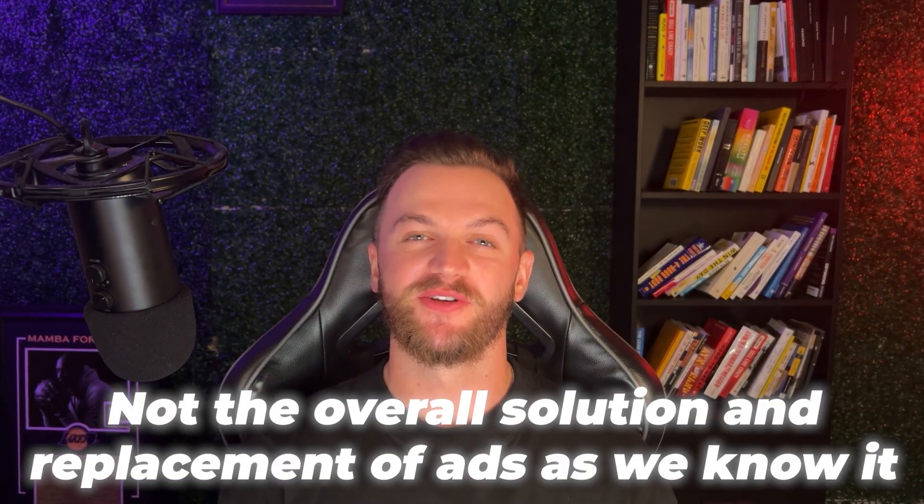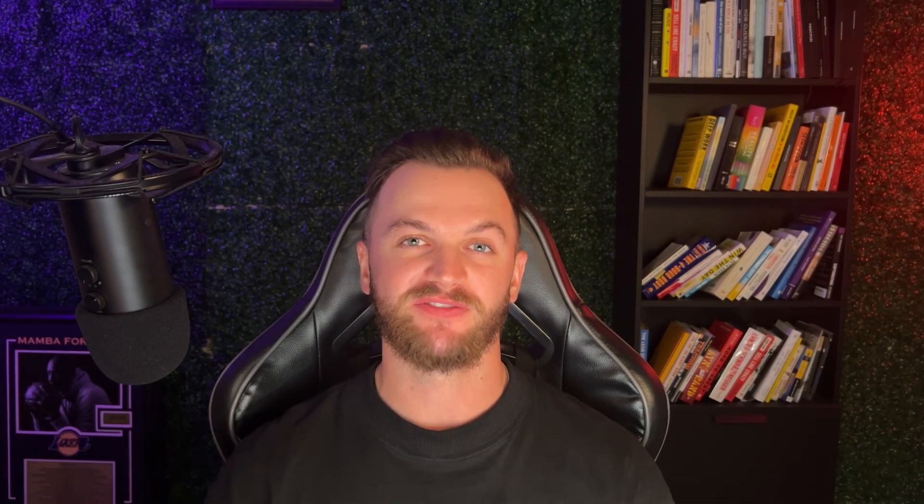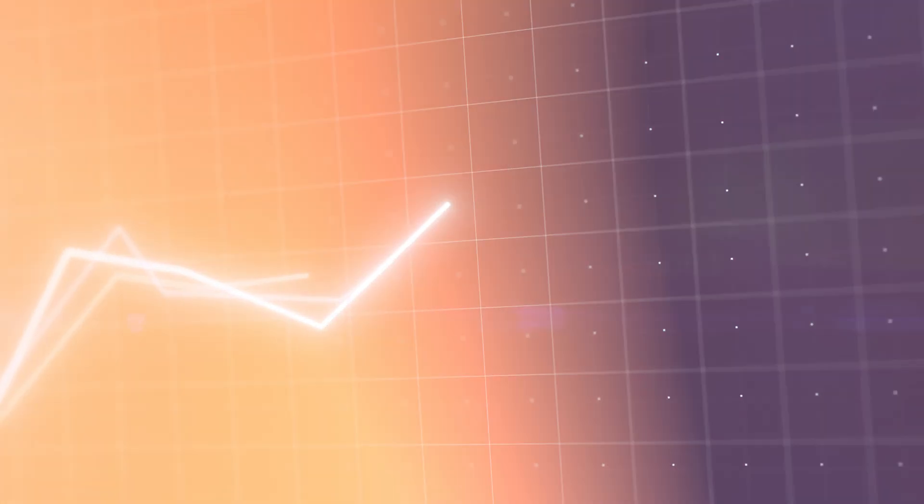Advantage Plus Shopping has been around for over a year now and a lot has changed since then. This campaign type has had some successes but it is not the overall solution and replacement of ads as Facebook probably wanted. It is a great campaign for scaling your ads and getting better results once you already have some proven winners and your pixel has a lot of data on it.